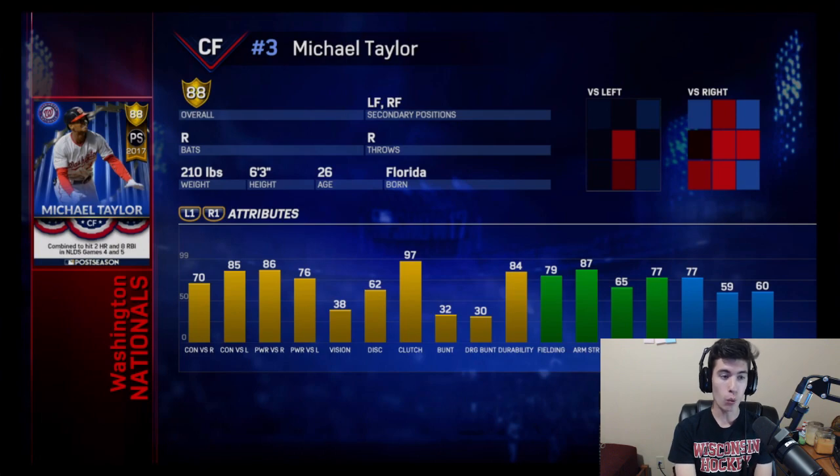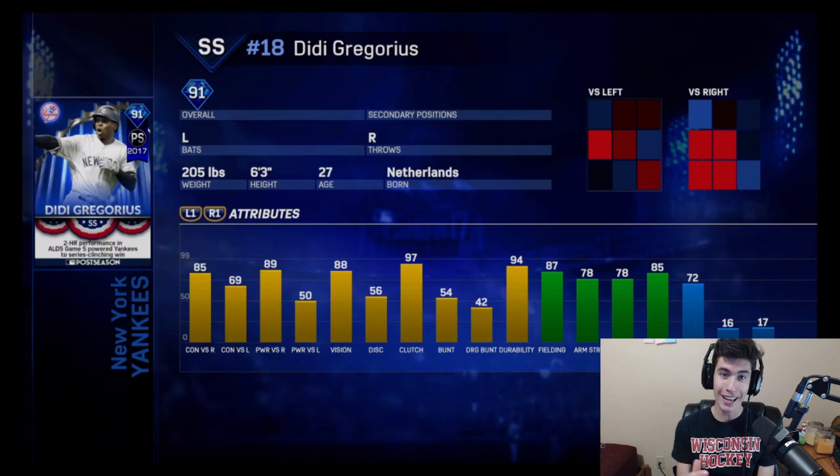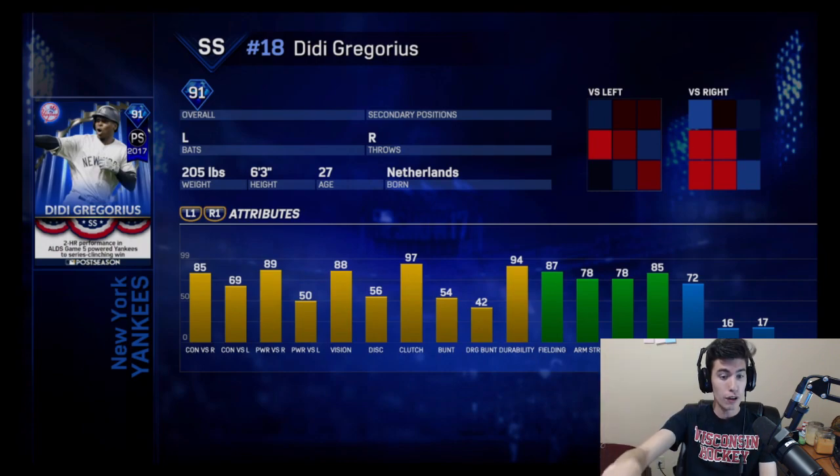And then next you have David Price, relief pitcher of the Boston Red Sox, 90 overall diamond. I believe they changed his live series back to a starting pitcher, so now you have a really good David Price relief card — two-seamer, cutter, change, and a curveball. Bats and throws lefty, 78 stamina, 90 hits per nine, 92 velocity with 78 break. Gonna be a pretty beast relief card. I'm excited to try and get this card and use him out of the bullpen. Last but not least of the players they showed us, we have 91 overall shortstop for the New York Yankees — a lot of guys are excited about this card — Didi Gregorius. He bats lefty, throws righty, has 85 and 69 for his contact stats, along with 89 and 50 for his power, with 88 vision. That's gonna be a beast card with that 88 vision — he's gonna be able to hit lefties with the 69 contact — along with 87 fielding and 72 speed. Gonna be an awesome card.